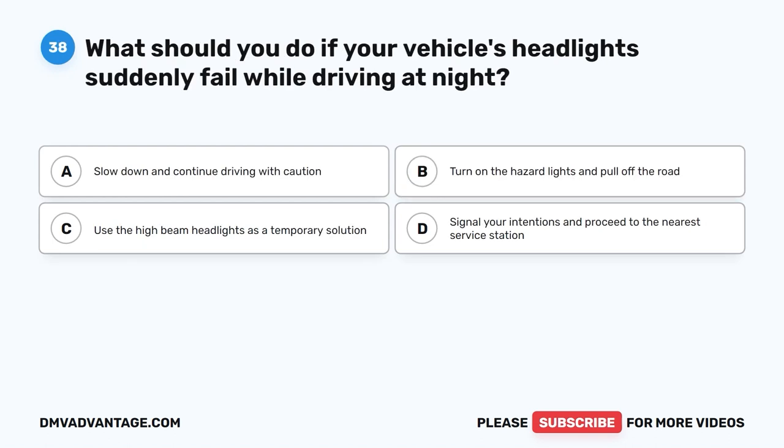Question 38. What should you do if your vehicle's headlights suddenly fail while driving at night? A. Slow down and continue driving with caution. B. Turn on the hazard lights and pull off the road. C. Use the high-beam headlights as a temporary solution. D. Signal your intentions and proceed to the nearest service station.